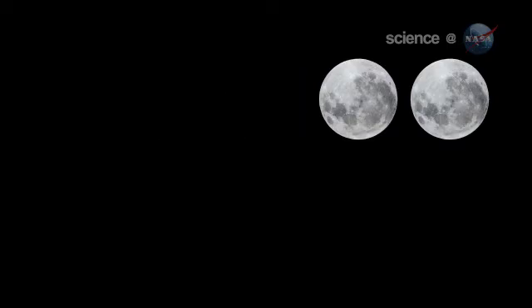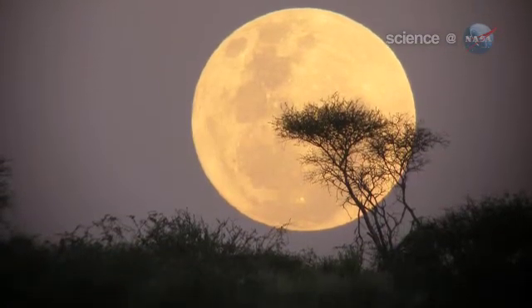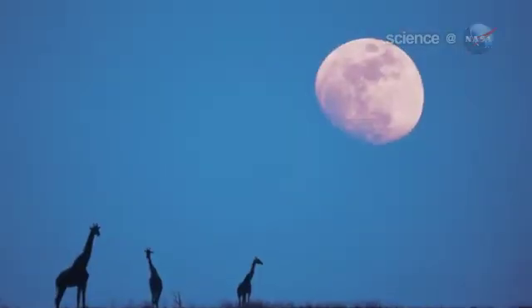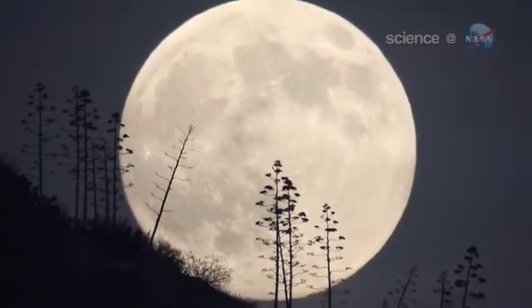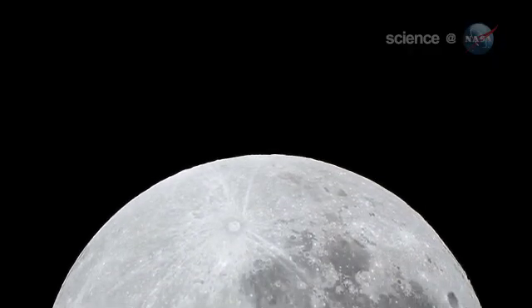The best time to look is when the moon is near the horizon. That is when illusion mixes with reality to produce a truly stunning view. For reasons not fully understood by astronomers or psychologists, low-hanging moons look unnaturally large when they beam through trees, buildings, and other foreground objects. On March 19, why not let the moon illusion amplify a supermoon that's extra big to begin with?